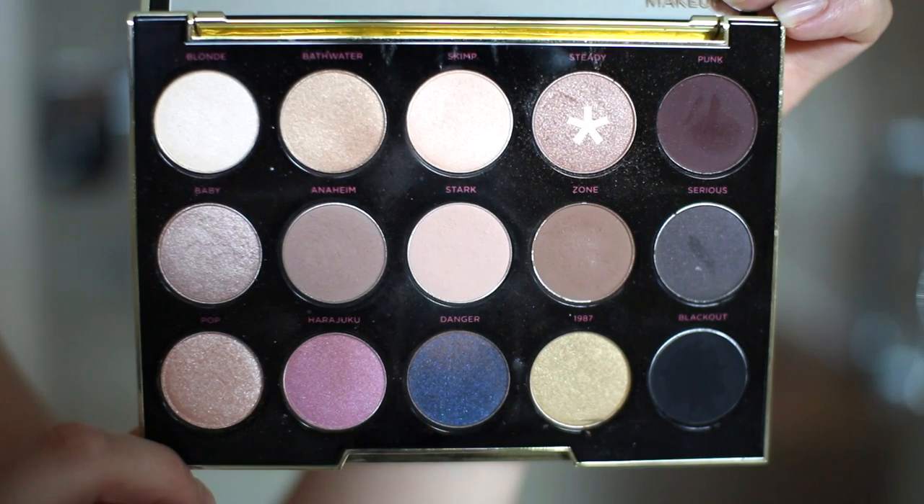We're going to add this little burnt pink glittery eyeshadow — I don't know what it's called — and put it on the outer half.